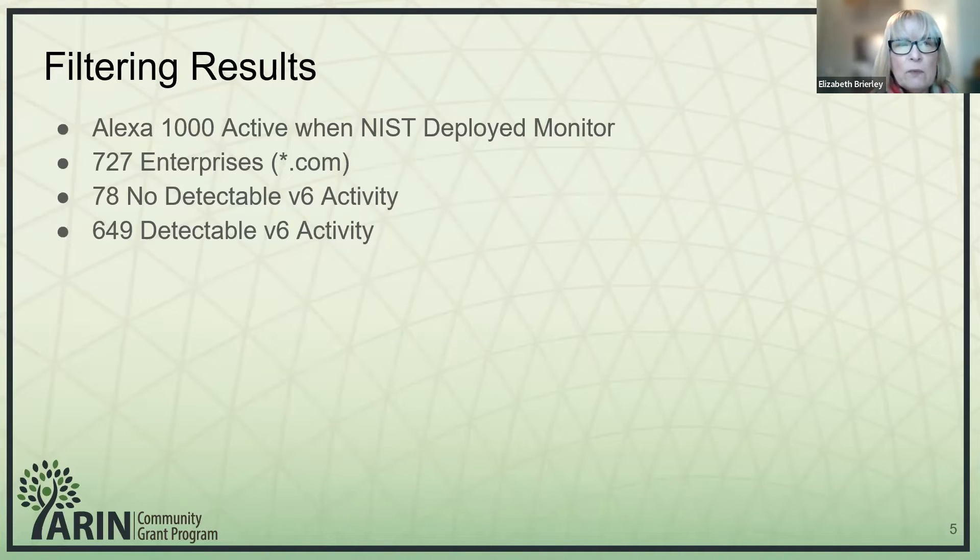When we filtered through our data, we started with the Alexa 1000 — the version that was active when NIST deployed the monitor, which is over a decade ago. We did get to 727 enterprises, which we cut off at .com, so that's probably an imperfect cutoff but that's the one we used. We found that 78 had no detectable V6 activity, meaning no address acquisition and no service turn-up appeared in the NIST monitor. That left us with 649 detectable enterprises with detectable V6 activity.